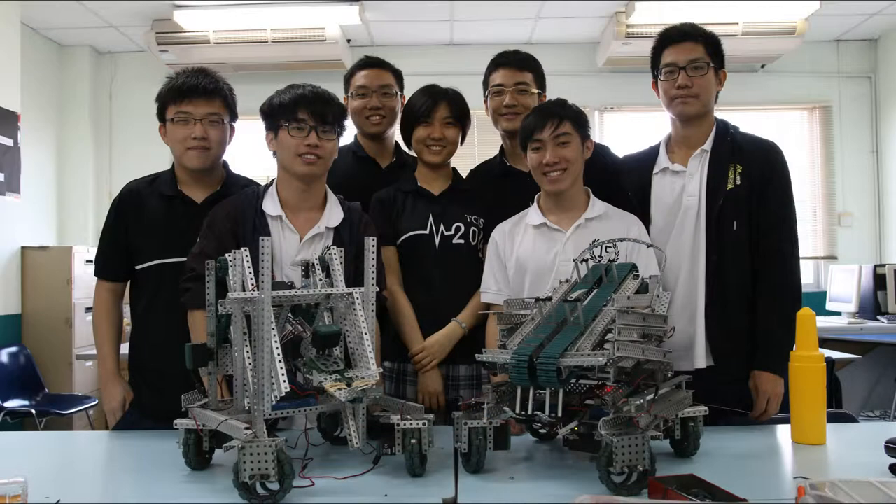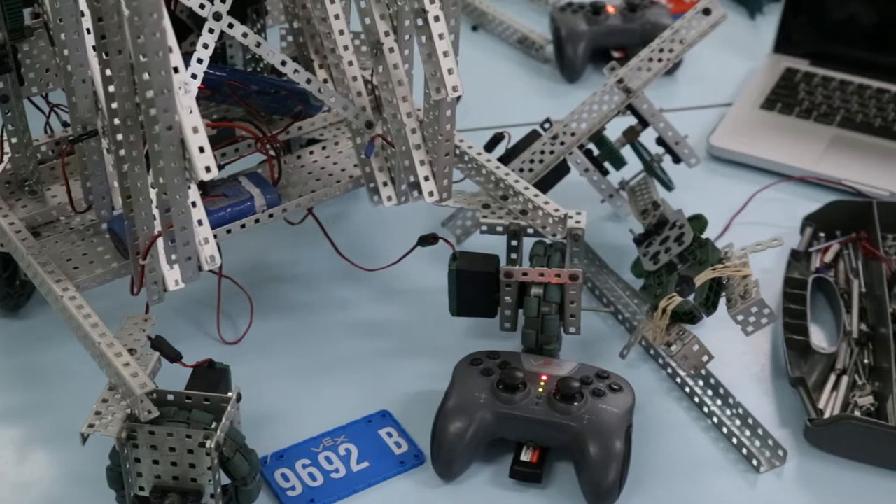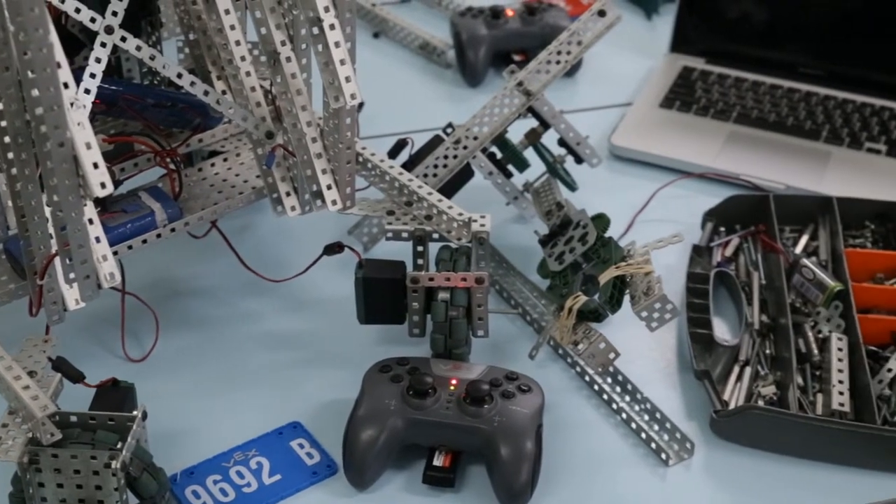Robotics courses train students who are interested in becoming engineers in the future.